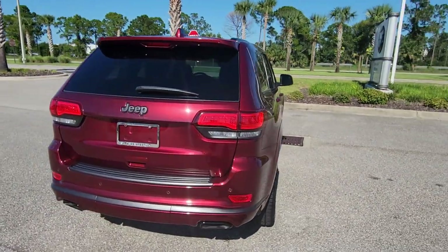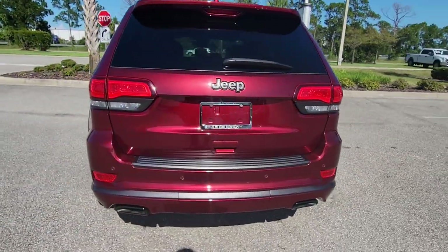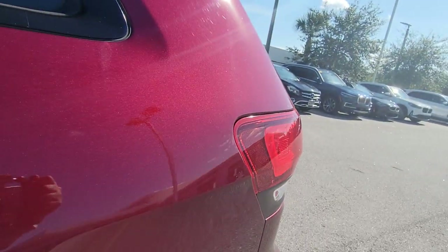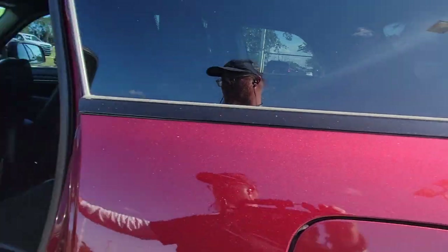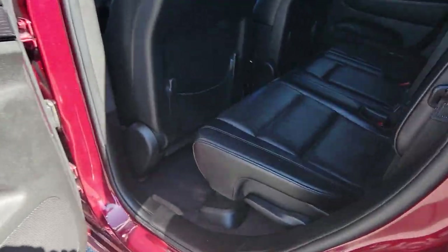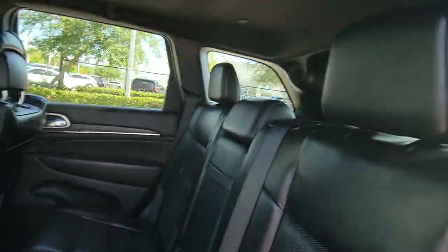These are just some of the great options this vehicle comes with: heated steering wheel, panoramic roof, sun moonroof, keyless entry, navigation system, remote engine start, satellite radio, premium sound system, heated mirrors, and backup camera.